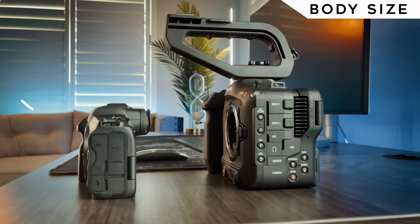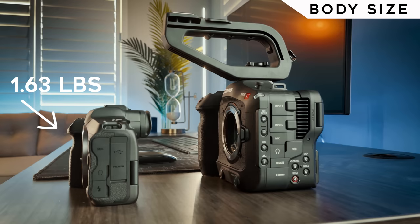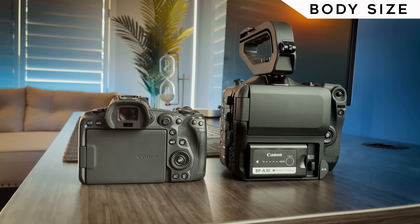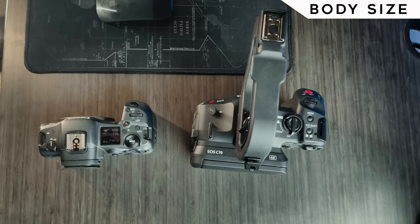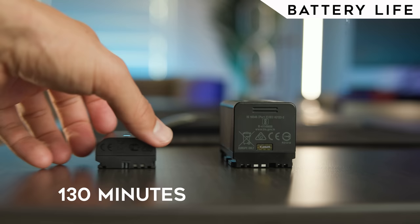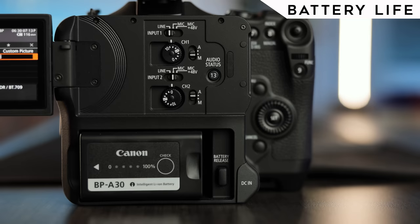Moving on to body size: the C70 weighs 3.08 pounds with battery compared to the R5's 1.63 pounds — almost twice as heavy. This was a big reason I initially went to the R5, since my 1DX Mark III weighed 3.17 pounds and was tiring on a gimbal. The C70 weighs about the same as the 1DX, so I'm right back to that heavier setup. As for battery life, the R5 lasts about two hours and 10 minutes recording 4K non-stop, whereas the C70's bigger batteries last three hours, with options for even larger batteries and DC input so the camera never turns off. The C70 wins battery life by a landslide.